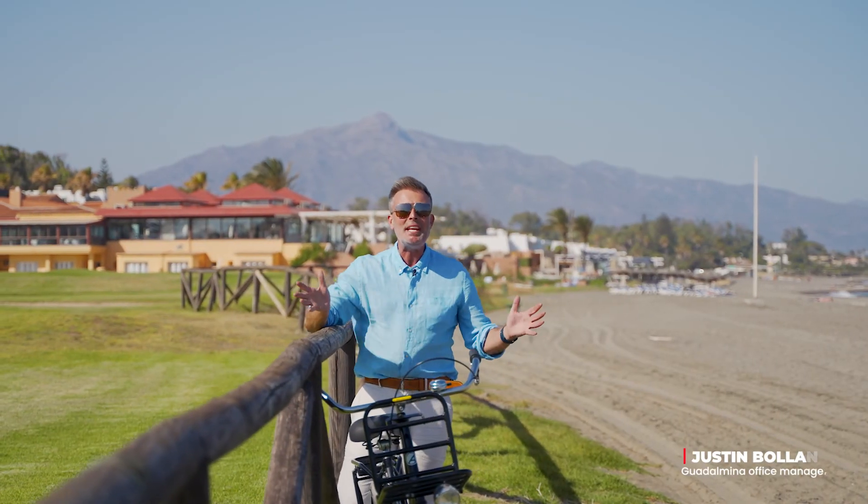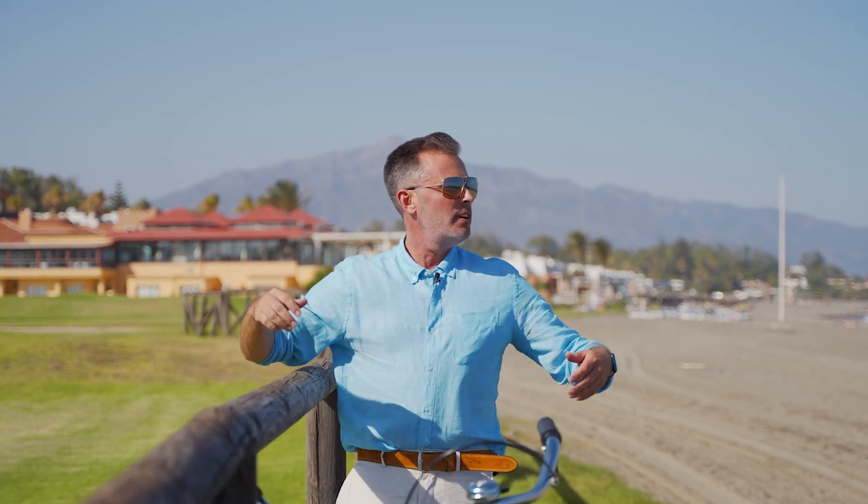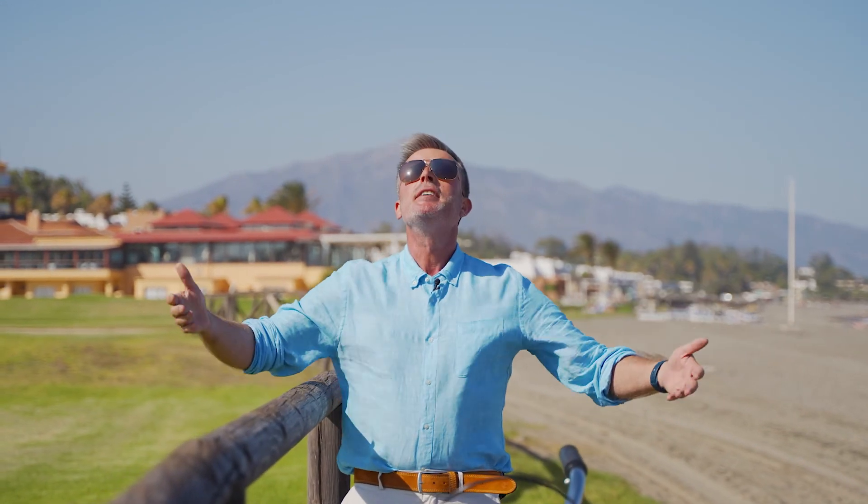Welcome to Guadalmina, one of the most prestigious neighborhoods in Marbella. And look, no wonder why — golf, sand, sea, sun. I'm so excited to show you around.